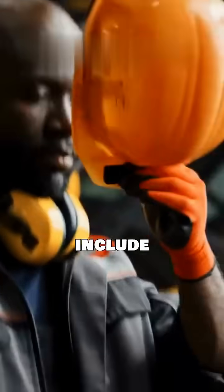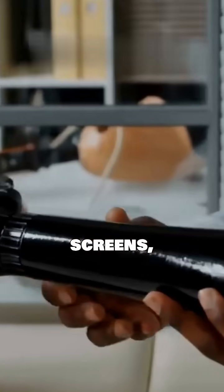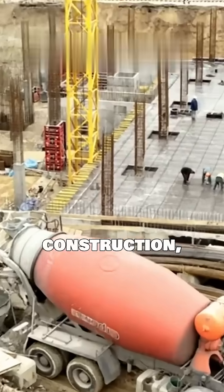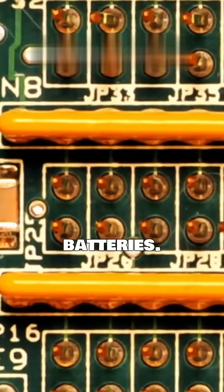Applications include — deep breath — fire protection, armor, TV screens, prosthetics, filters, construction, electromagnetic shields, heat sinks, and batteries. Whoa!